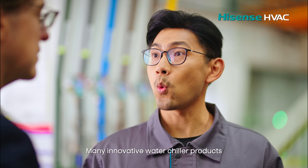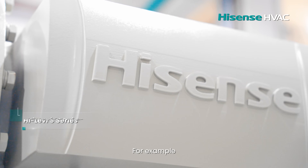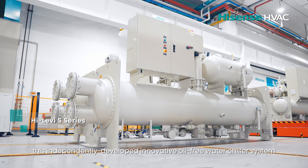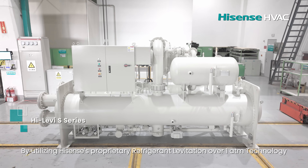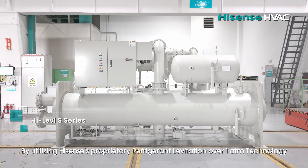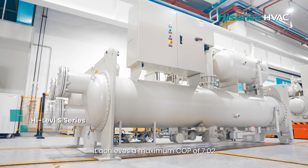Many innovative water chiller products are rolled out of the production lines here. For example, this independently developed innovative oil-free water chiller system. By utilizing Hysen's proprietary refrigerant adaptation over 1ATM technology, it achieves a maximum COP of 7.02.